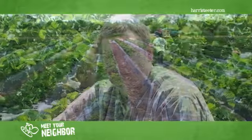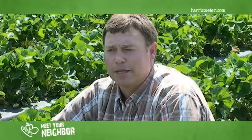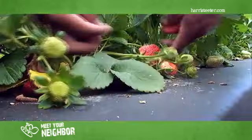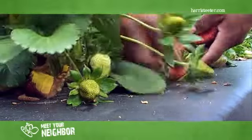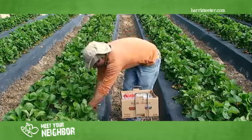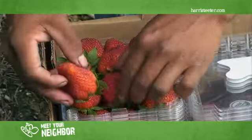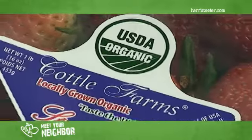We're very limited on the resources we can use on organic as far as fertility and also chemicals. We don't have just a few that are safe and that are approved for growing organic strawberries. So it's a very challenging crop to grow, but when it all comes together, it's very rewarding and it's as safe as you could possibly get to eat for yourself, your child, and that's what we're growing here for Harris Teeter.